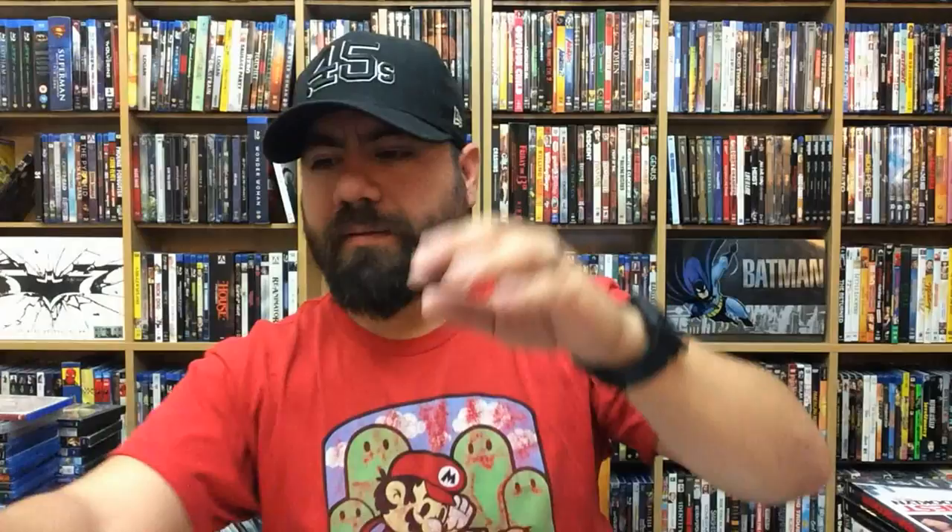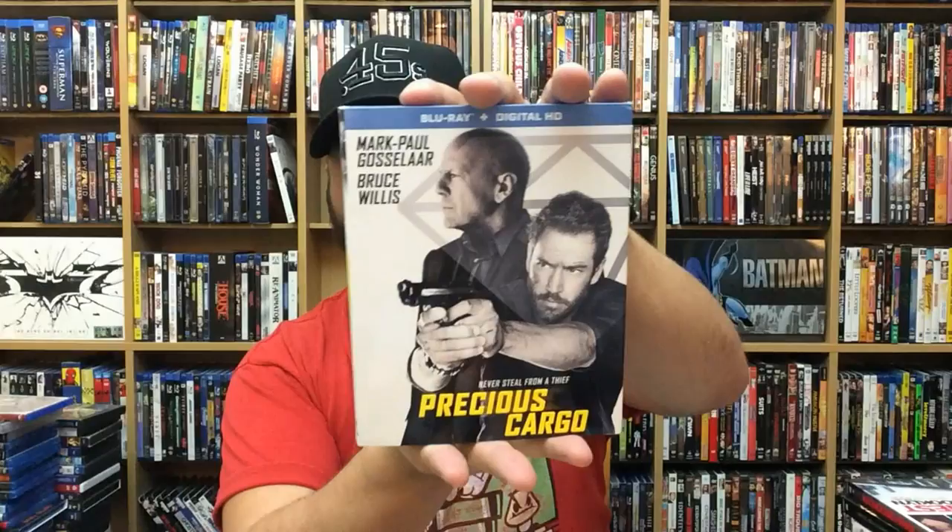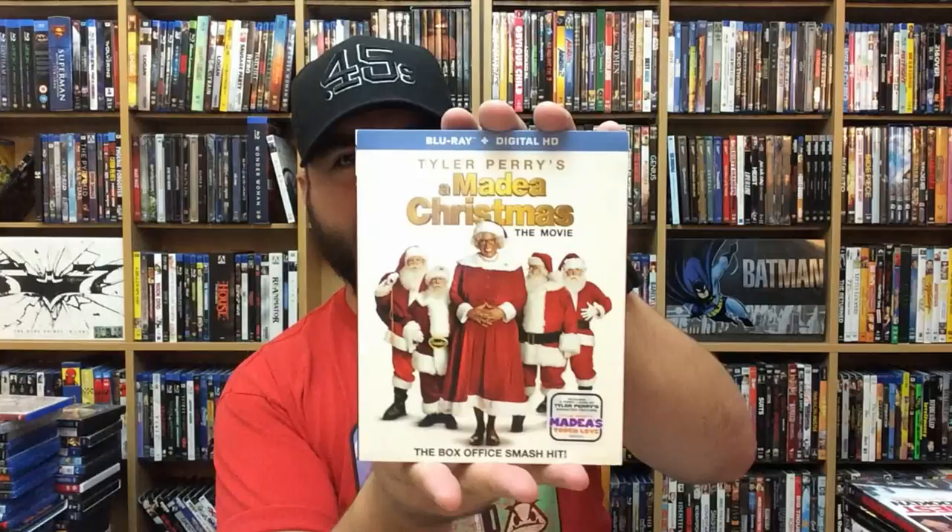Godzilla vs. Biollante. Mojave. Exposed. Precious Cargo. Madea's Christmas: The Movie. I'm not a fan of Tyler Perry movies, really, but I do respect the man immensely. I remember I used to do concert security back in the day when I was younger.